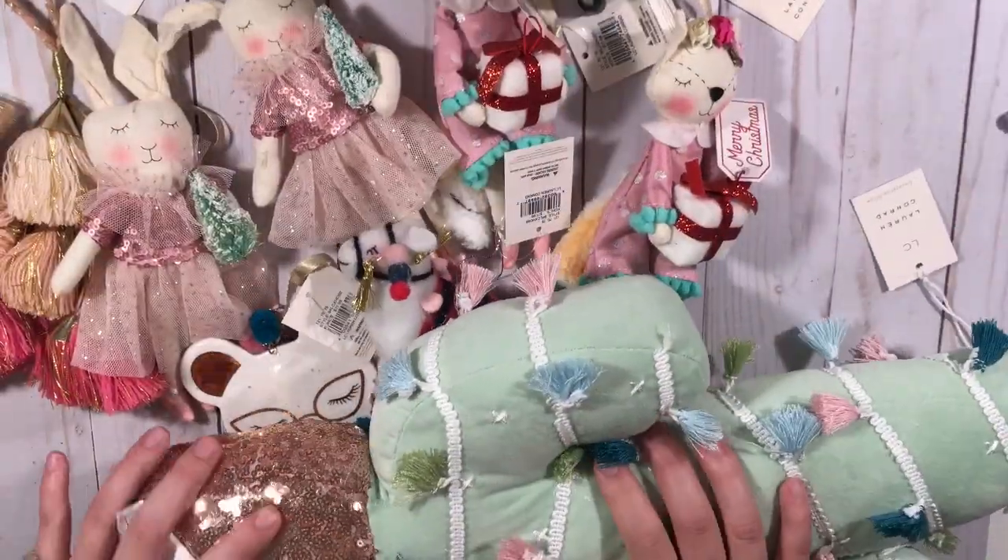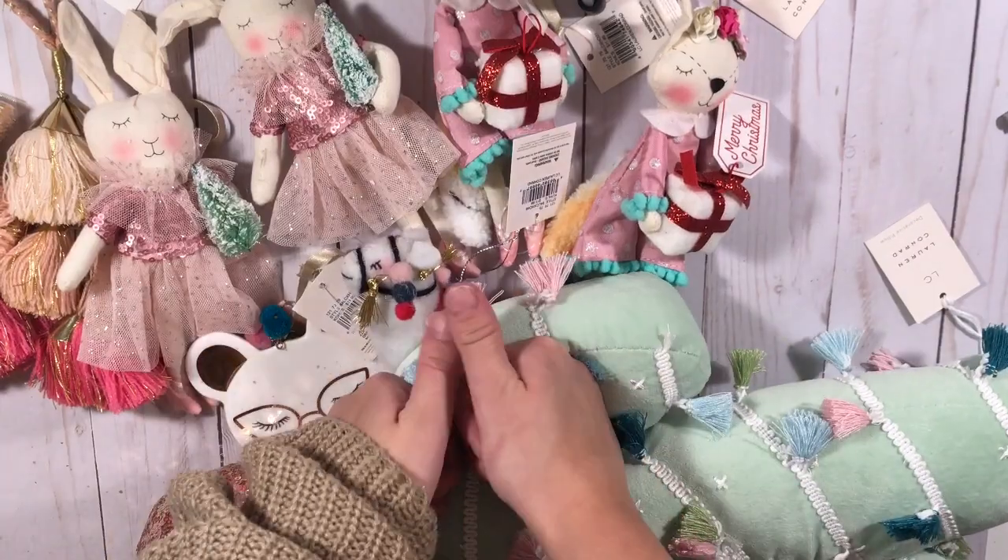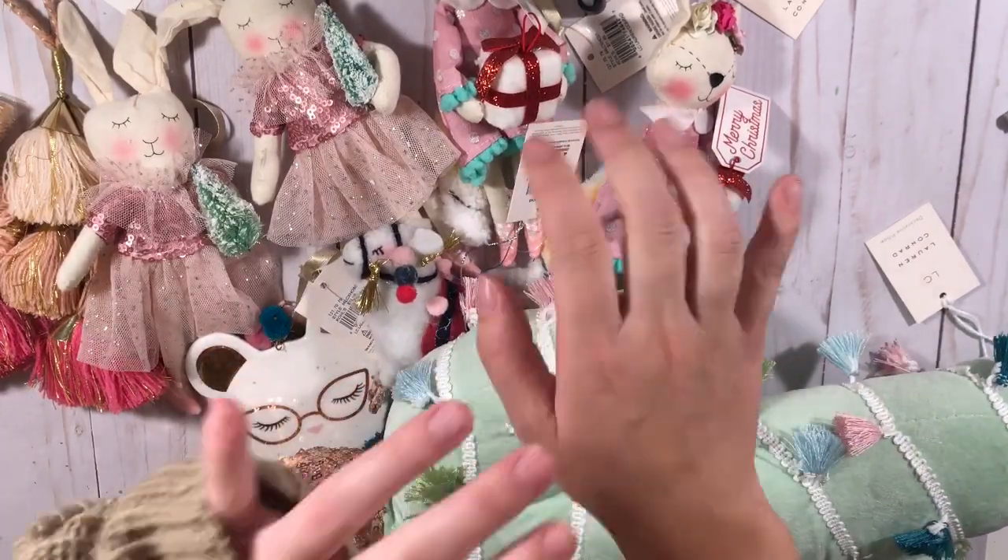That is my haul from Kohl's. I hope you enjoyed this video — if you did, please give me a thumbs up, subscribe, and I'll see you guys in my next one. Bye!